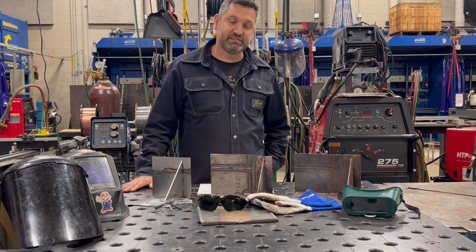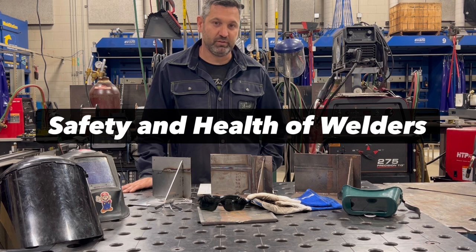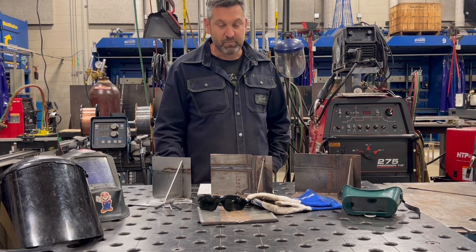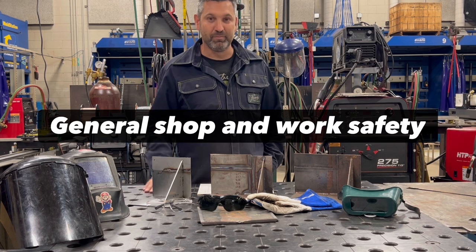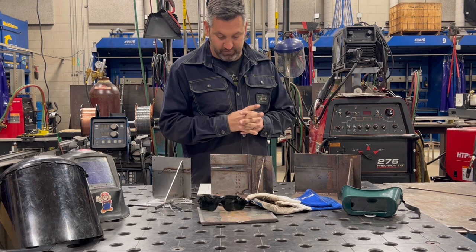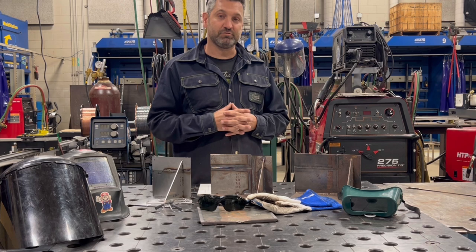Hello. Today, this is a video that will cover the AWS SENSE Level 1 Module 2, which is Safety and Health of Welders. I teach at a couple of community colleges and one of them that I teach at part-time offers the American Welding Society SENSE Level 1 program. For this particular video, I'm going to focus on Module 2 and the material that you would need to pass a test. To pass a test to get a certificate for AWS, you would have to get 100% on the exam.